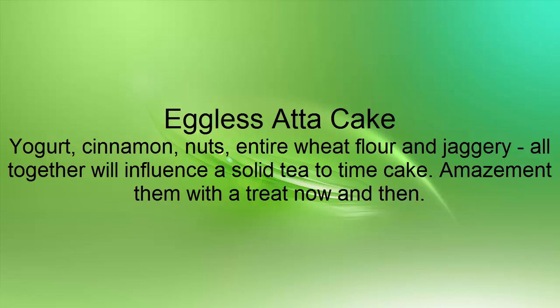Eggless Atta Cake: Yogurt, cinnamon, nuts, entire wheat flour and jaggery — all together will influence a solid teatime cake. Amazement them with a treat now and then.